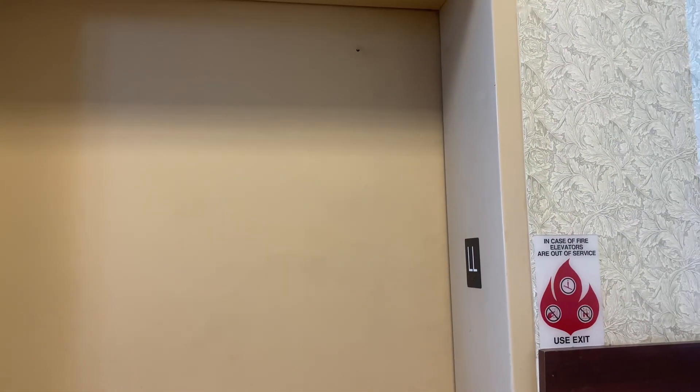I wonder if you can see the hydraulic ram. I don't know, I need to check. That's gonna be it. I'm gonna let you in. Thank you.